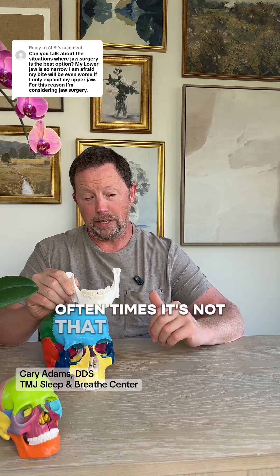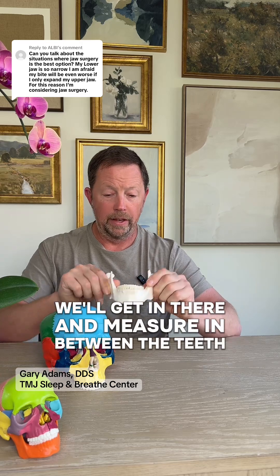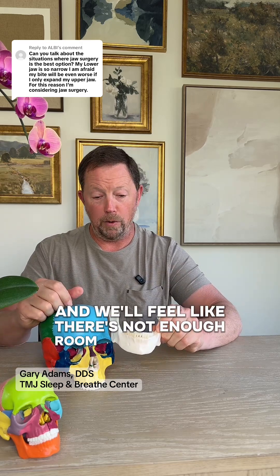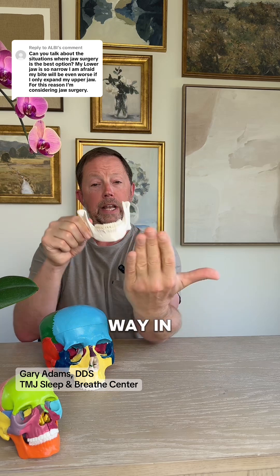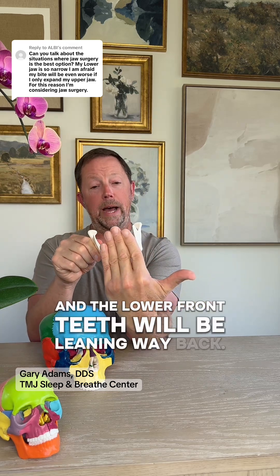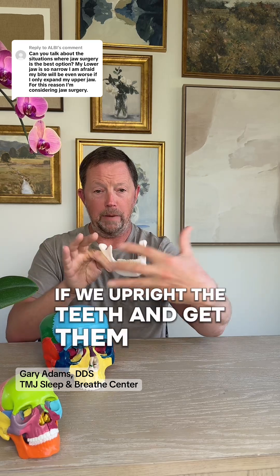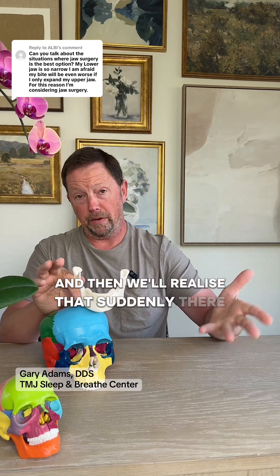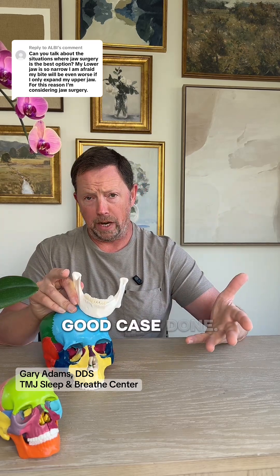Oftentimes it's not that the lower jaw isn't wide enough. We'll get in there and measure between the teeth and feel like there's not enough room for the tongue, but then take a closer look and the teeth will be leaning way in, and the lower front teeth will be leaning way back. When we upright the teeth and get them into proper orientation, we'll realize that suddenly there is quite a bit of space, and we can expand the top and get a pretty good case done.